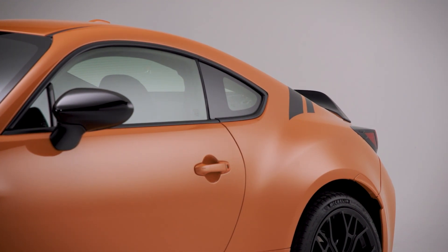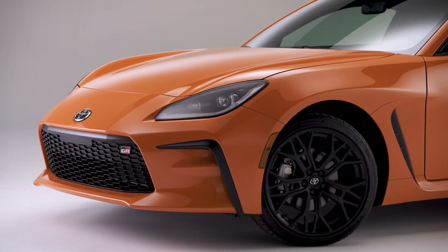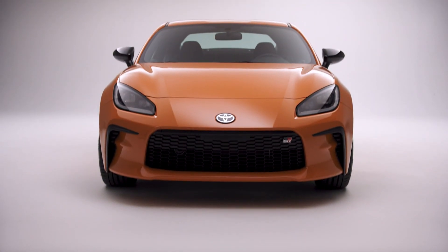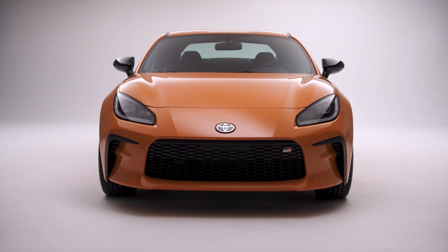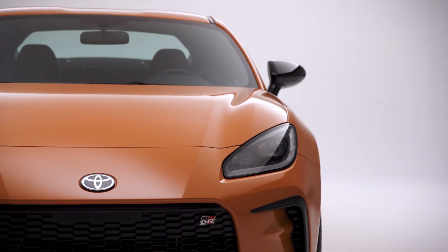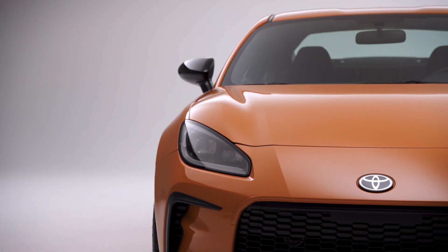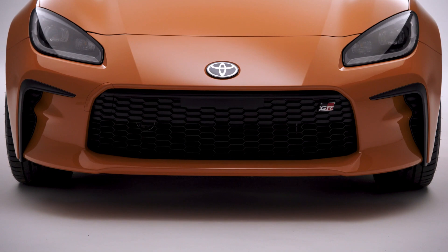The GR86 Premium grade rides on standard 18-inch 10-spoke black aluminum alloy wheels with Michelin Pilot Sport 4 tires. In addition to the standard model's equipment, the Premium adds a ducktail rear spoiler that sweeps up from the rear deck. Inside, black and silver-accented 6-way adjustable front seats feature two-level heating and perforated ultra-suede upholstery with leather side bolsters. Black and silver accents continue to the leather-wrapped steering wheel, shifter boot and parking brake handle.